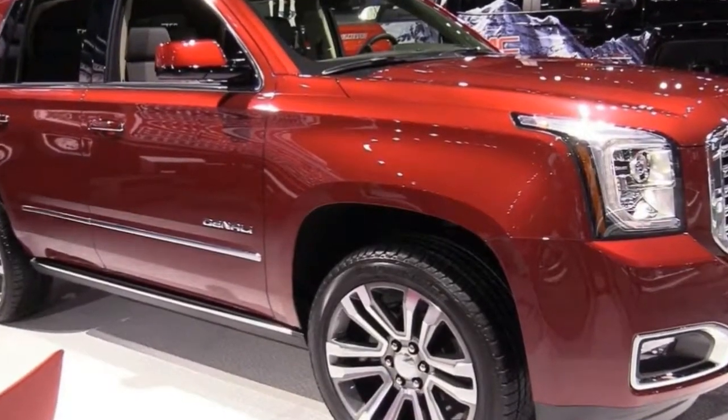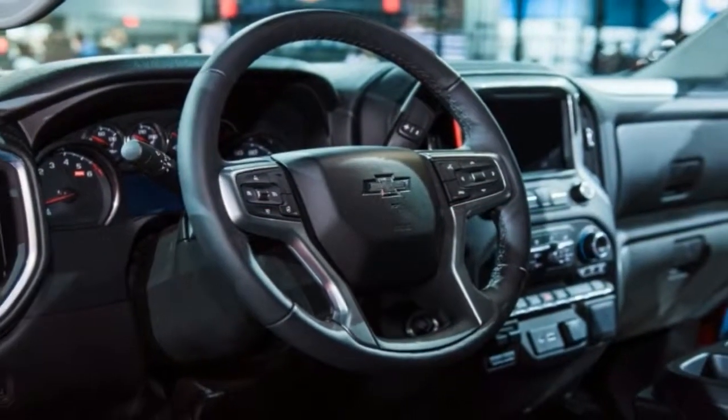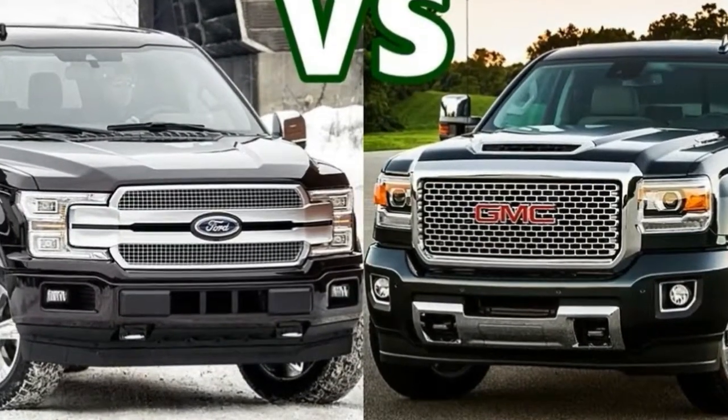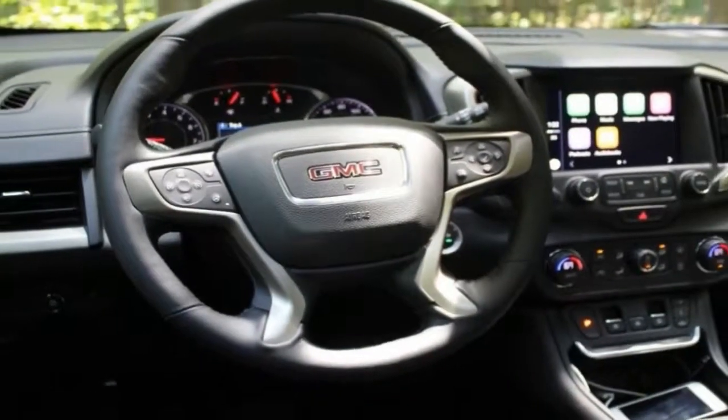2018 represents a minor refresh for the Yukon, not a big change over the model that's been on the road since the 2015 model year. A new sculptural grille has replaced the old honeycomb grille, bringing the Yukon closer in appearance to the other more recent Denali models. There will also be a new available exterior color, satin steel metallic.